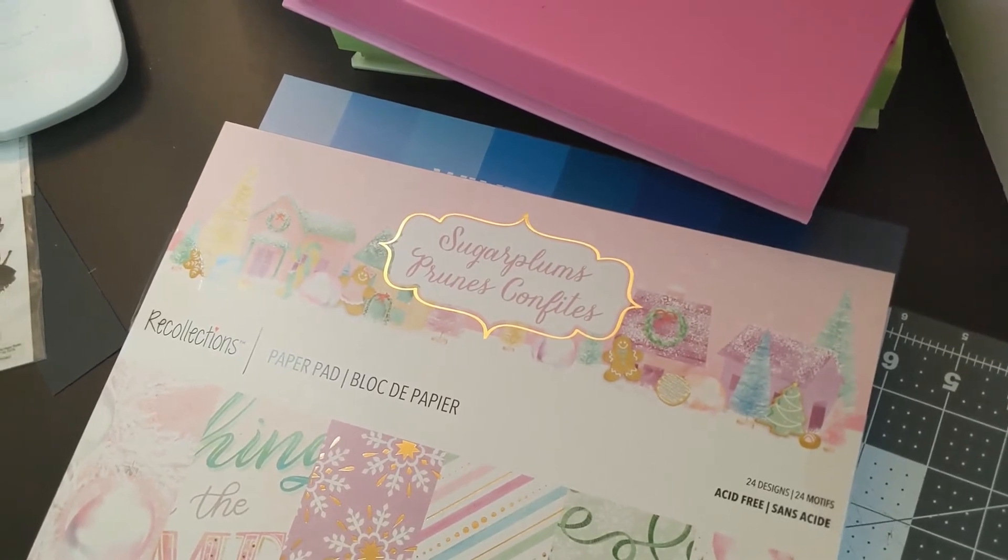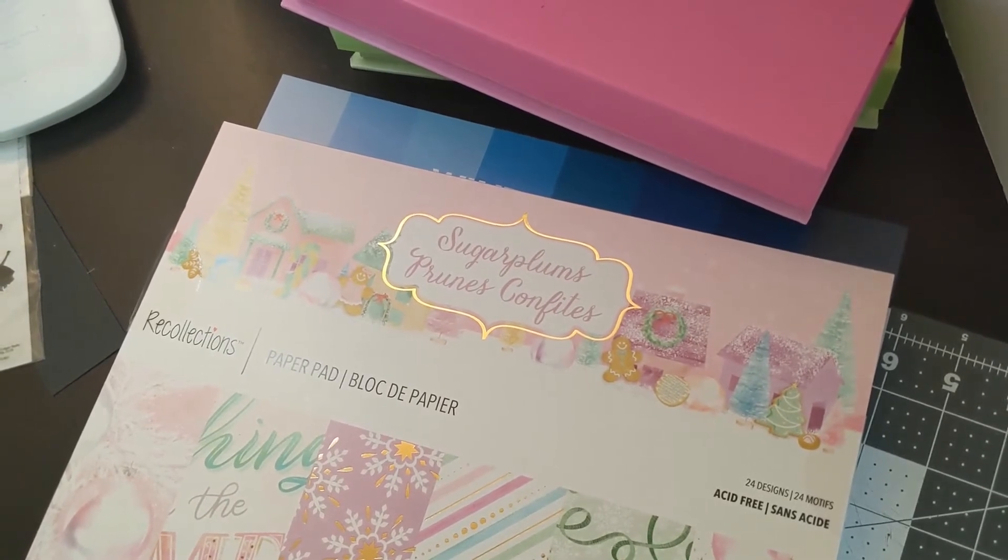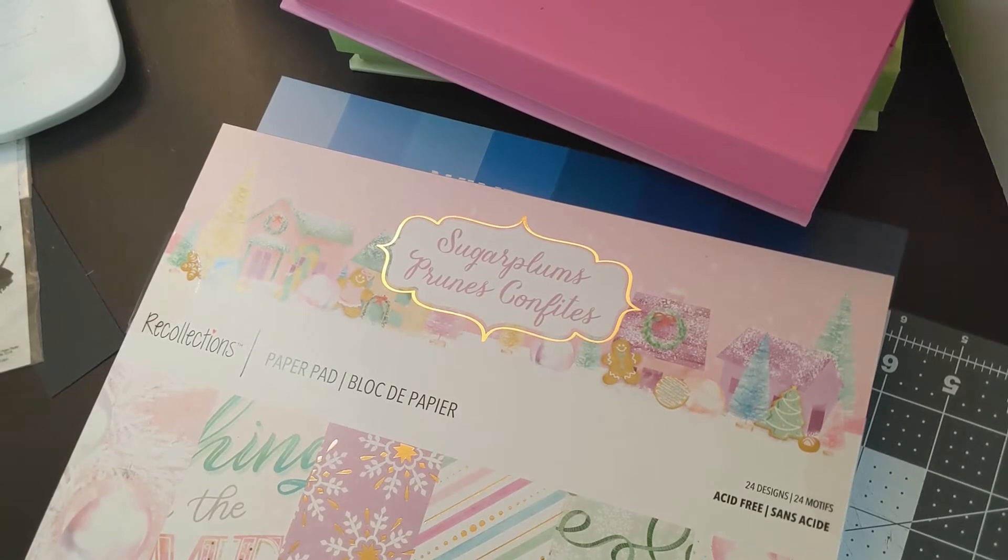Hello fellow crafters and paper artisans! It's Chandra with Stockton Stuff, and I'm here with another haul.